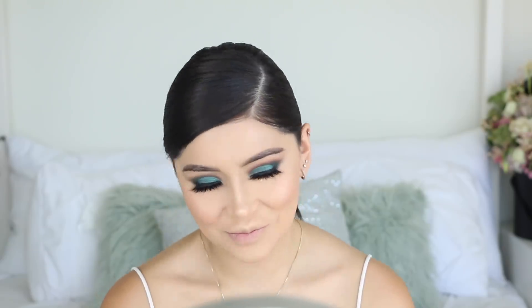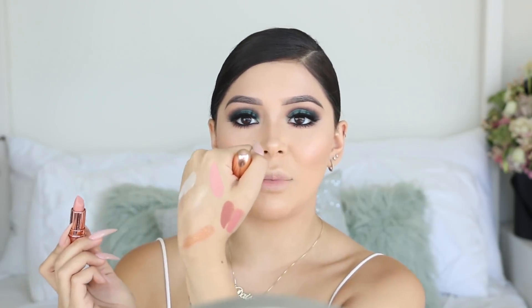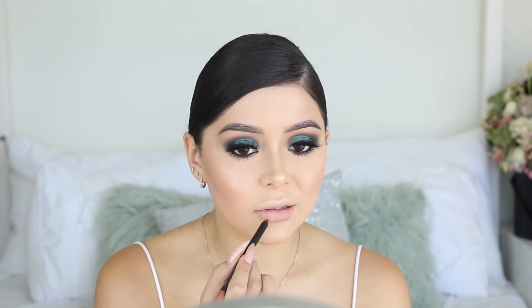I also picked up two lipsticks in the shades Expose and Inspiration. Expose looks like exactly what I was looking for - a nude - but once you put it on it's straight up Barbie pink. I don't get it. Inspiration is the last one. For the lip I'm going to use the Bow Down lip liner - it's actually a pretty lip liner. I filled in my whole lips with it. The combo of lip liner plus Inspiration works nicely.